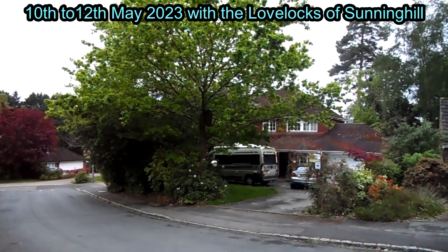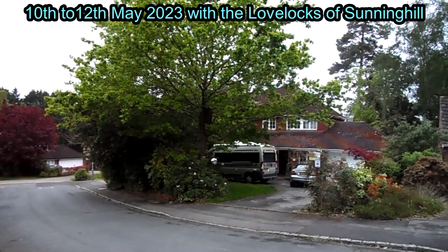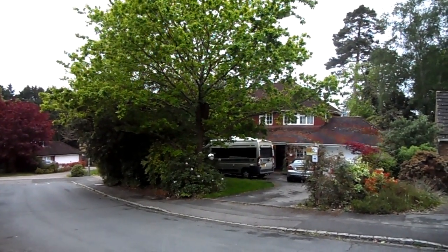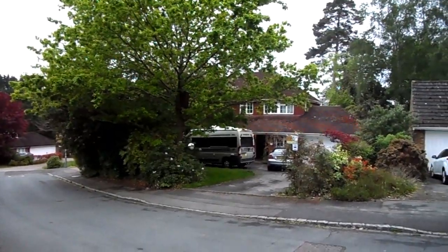10th to the 12th of May 2023 with the Love Locks of Sunning Hill. Rough cut photo trails and video clips. I'll start with a standard introduction but most of the start of this will be related to the robot boat work.